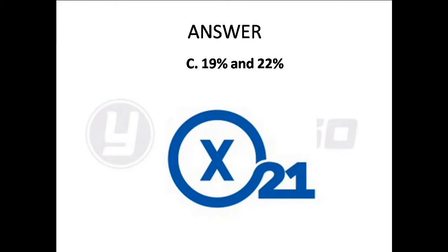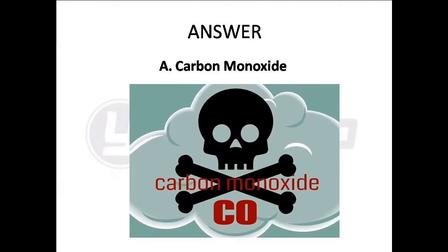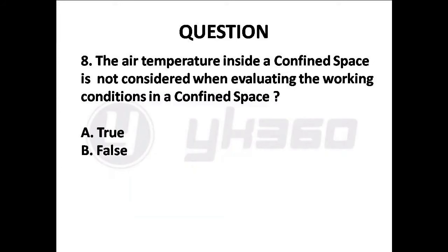Question 7: Diesel or petrol exhaust fumes near a confined space may contain what substance that can present a hazard during confined space work? Options are: A. Carbon monoxide, B. Carbon dioxide, C. Carbon trioxide, D. Oxygen. Answer is Option A: Carbon monoxide.